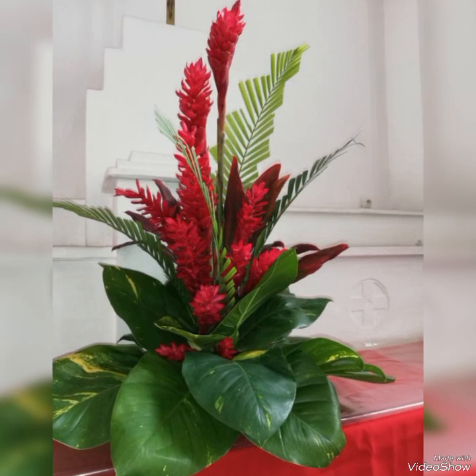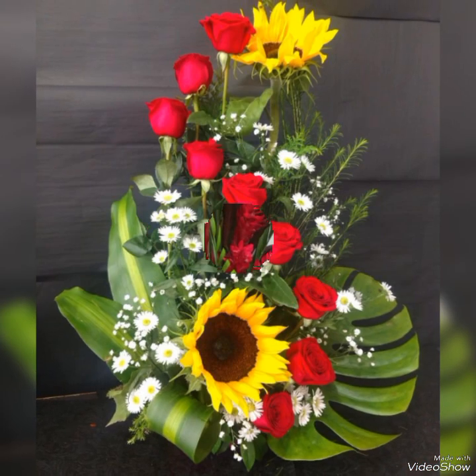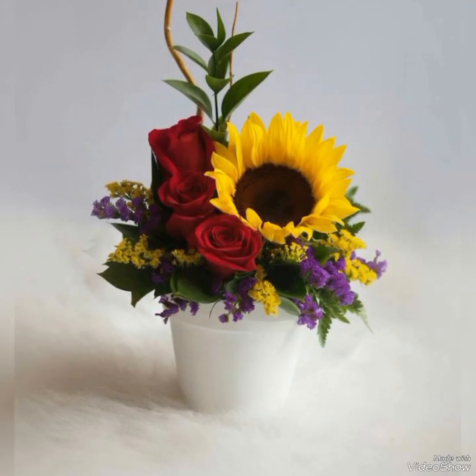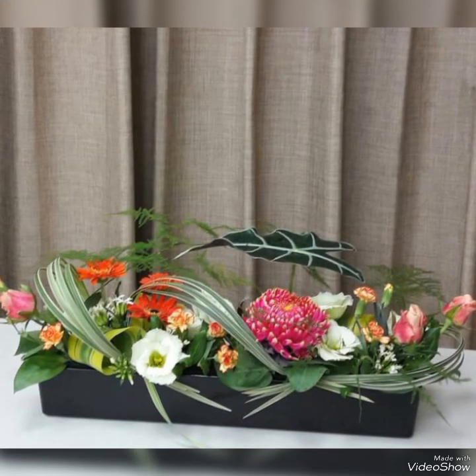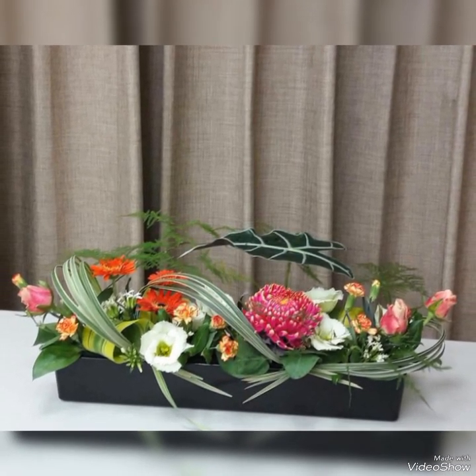On Valentine's Day, you can beautifully surprise your loved ones using such elegant and beautiful floral bouquets. I hope you like these ideas and your loved ones would definitely love them. Thank you so much for watching all these unique and beautiful Ikebana floral arrangements till the end.